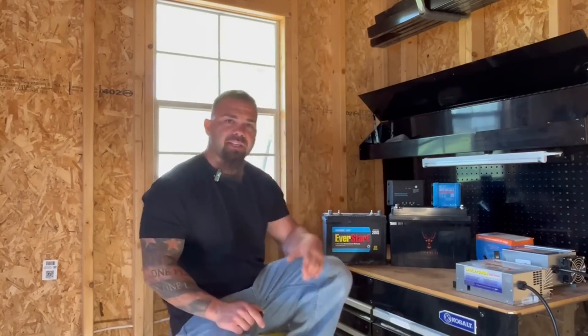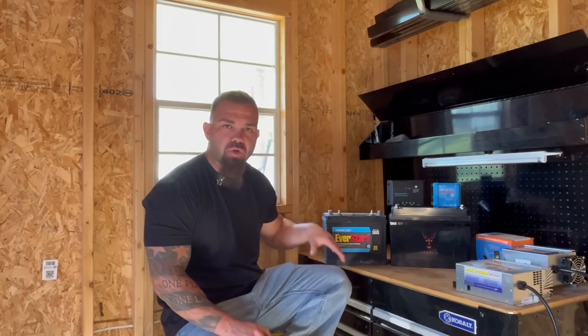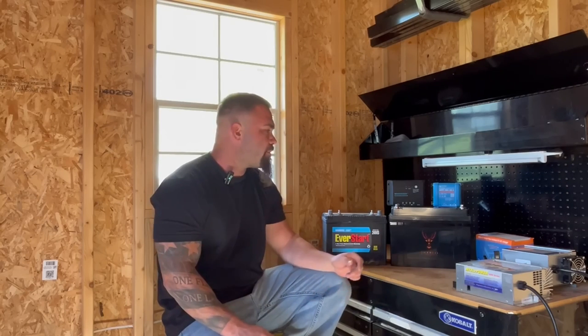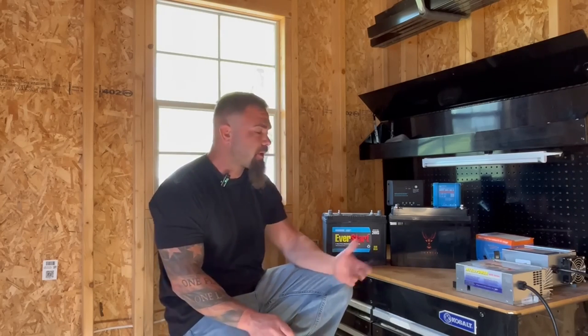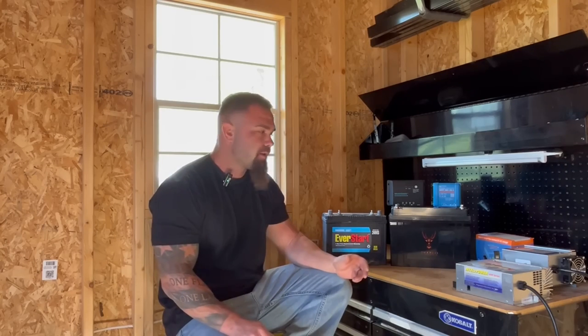All right, guys, we're back with another one. Today we're going to be discussing the differences between standard batteries in your RV, boat, marine applications, whatever it is, and a lithium battery. A lot of these lithium batteries are now coming marketed as drop-in replacements, which is true in some regard and not true in others. So we're going to go into that and explain the differences and how to make sure you're getting your setup right for lithium, so you're not having nightmare situations that make you think lithium is not all it's cracked up to be.